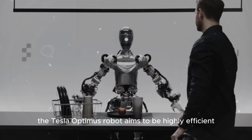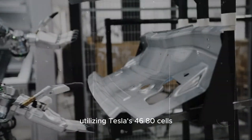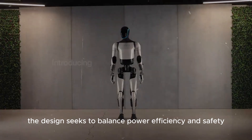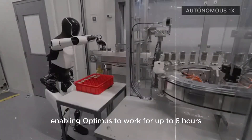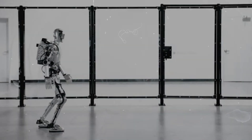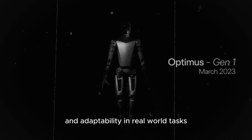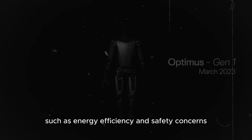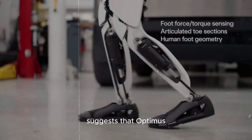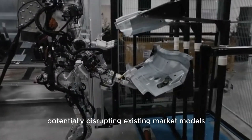The Tesla Optimus robot aims to be highly efficient with its lithium-ion batteries, utilizing Tesla's 4680 cells, balancing power, efficiency, and safety. Current plans include enabling Optimus to work for up to 8 hours with effective recharging strategies and battery management. Despite impressive progress — including advanced neural networks and adaptability in real-world tasks — challenges remain, such as energy efficiency and safety concerns. Tesla's commitment to innovation suggests that Optimus could soon transform both industrial and household environments, potentially disrupting existing market models.